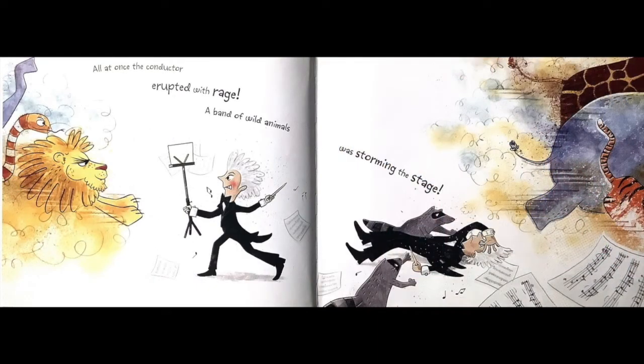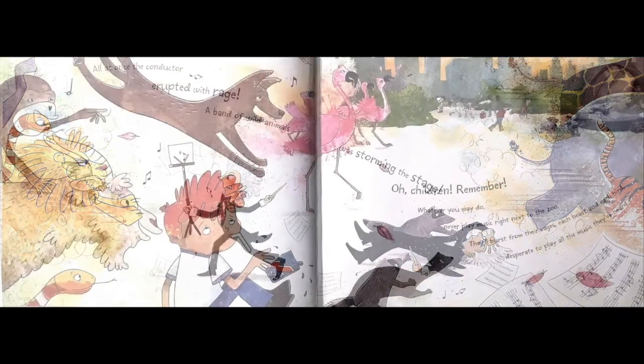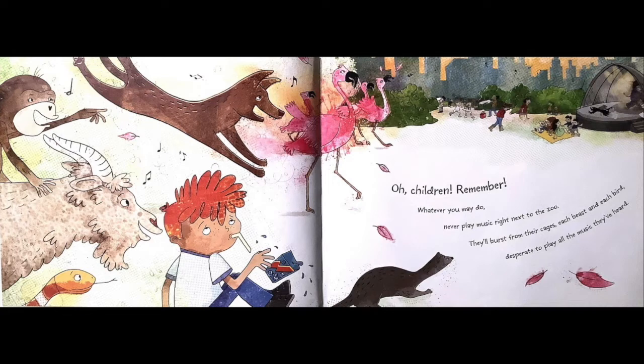All at once the conductor erupted with rage and a band of wild animals was storming the stage. Oh children remember whatever you may do — never play music right next to the zoo.